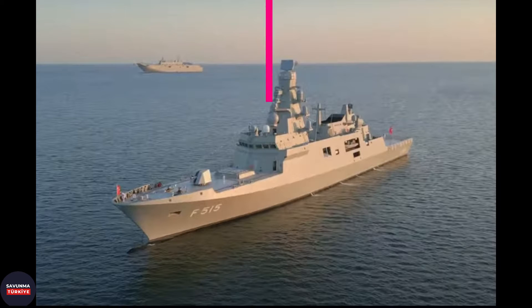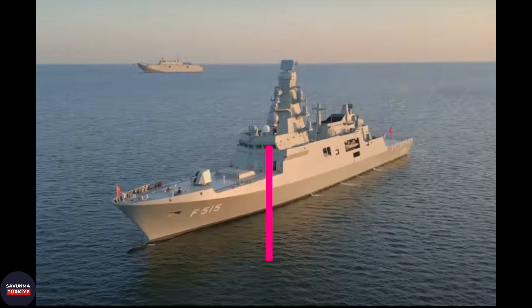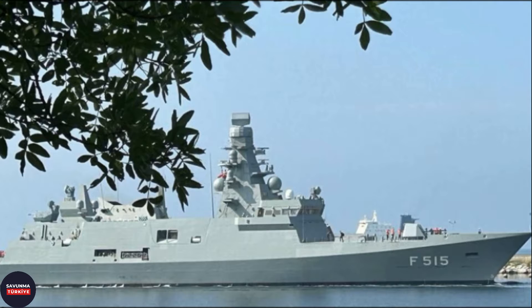Welcome to Savunma Turkiye YouTube channel. In this video, we will examine the F-515 TCG Istanbul frigate, which is the first locally constructed frigate of the Turkish Navy, and the technological innovations that come with the ship.